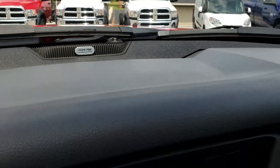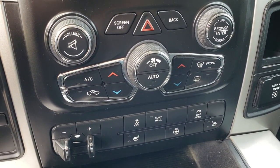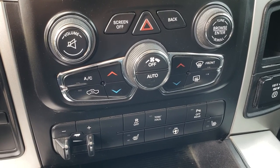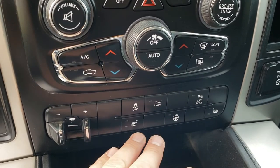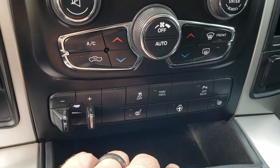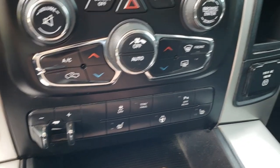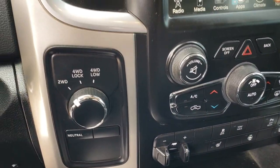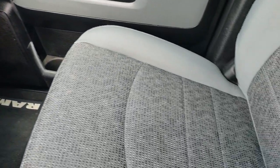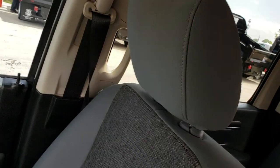This one also has the Alpine sound system, which is an upgrade for the Bighorn package — gives you the subwoofer and speakers in the ceiling. You've got dual climate control. This one comes with a factory brake controller. You can control heat, heated seats, and heated steering wheel down here. Stability control, tow-haul mode, the option to turn backup sensors off, a 115-volt 150-watt plug-in, and a turn-dial four-wheel drive.